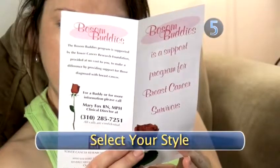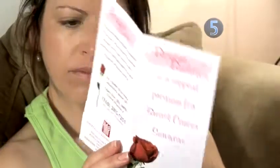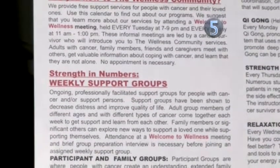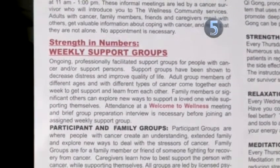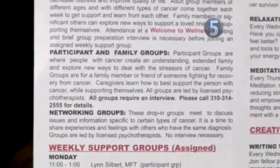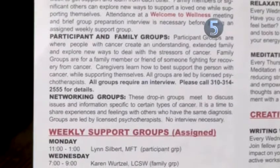Step 5: Select your style. When choosing a support group, it's important to select which style will work best for you. There are support groups with several members who get together on a regular basis. There are also one-on-one groups, basically buddy systems, which match you with one person. The kind you choose will depend on your personality and how you feel about your cancer. Some people enjoy belonging to both kinds of groups. It's entirely up to you.